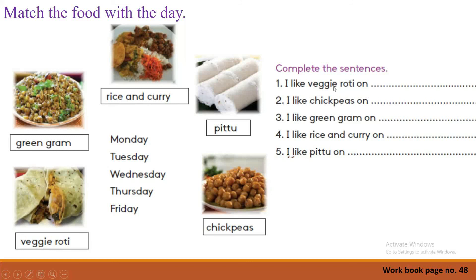The second activity is: complete the sentences. There are five sentences. On which day do you like to eat these food items? No need to worry about the canteen menu chart — you can write any day you like. For example: 'I like veggie roti on Thursday.' 'I like chickpeas on Monday.' Like that, you can write any day you like to eat this food item.